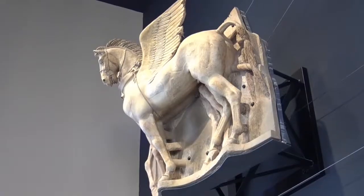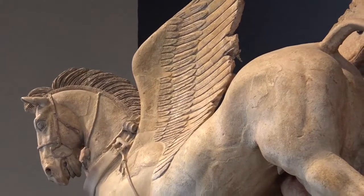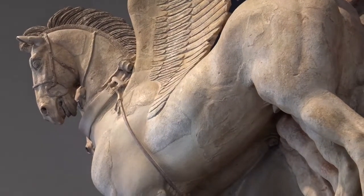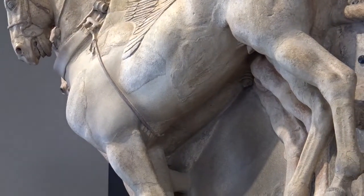L'Ara della Regina risulta essere il più grande tempio etrusco conosciuto. I cavalli alati sono aggiogati a una biga, dalla quale si intravede il timone. Gli animali sono ritratti nell'istante precedente al volo negli spazi celesti.